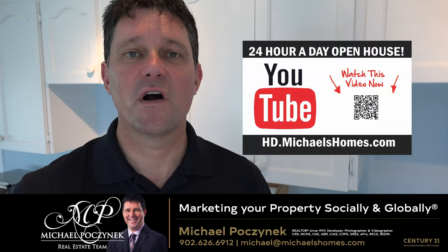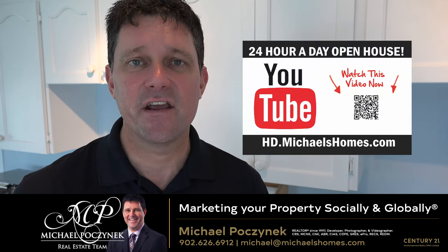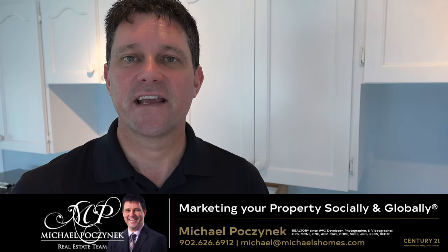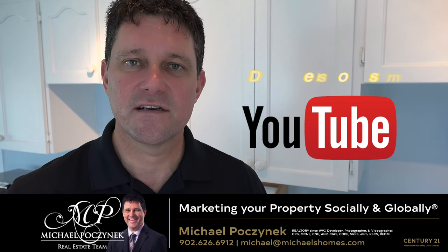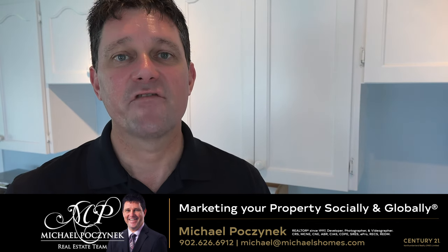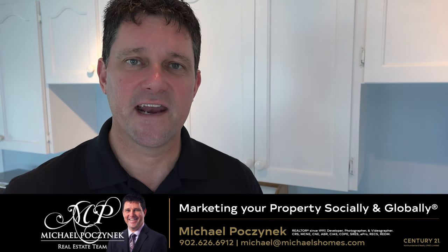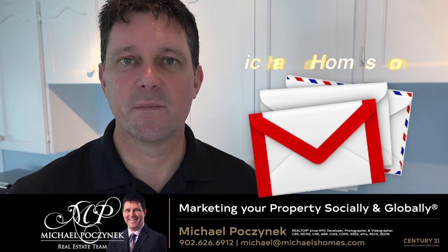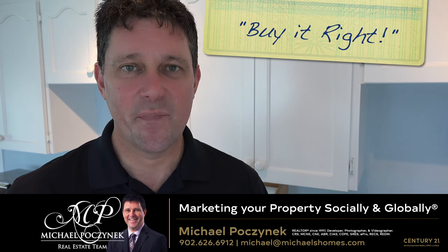Thank you very much for watching my 24-hour-a-day open house on 76 Sky Lane here in New London, Prince Edward Island, Canada. For more videos like this, be sure to subscribe to my YouTube channel at hd.michaelshomes.com. And for PEI real estate tips, tricks, traps, and new listings before they hit MLS, join my weekly newsletter at michaelshomes.com. Thank you for watching. Have a great day and remember to buy it right.